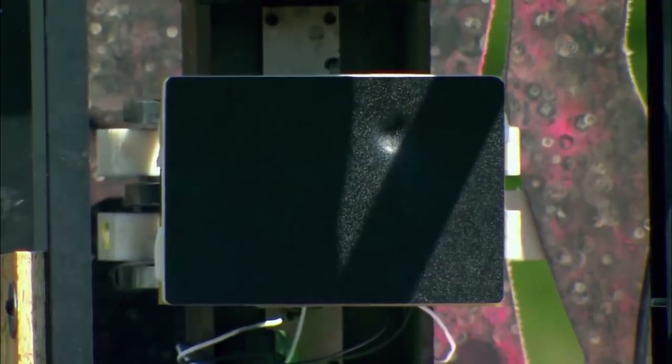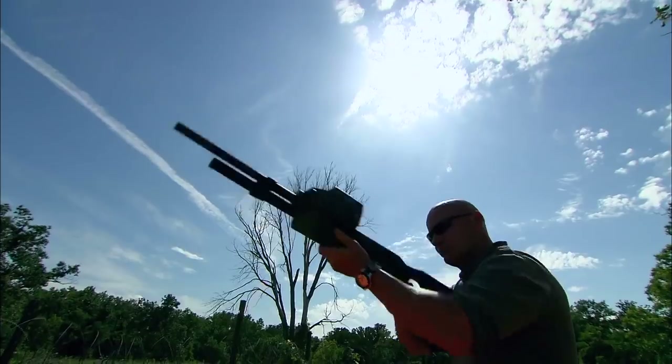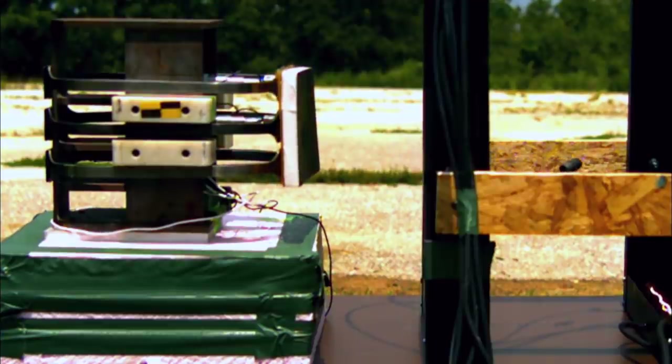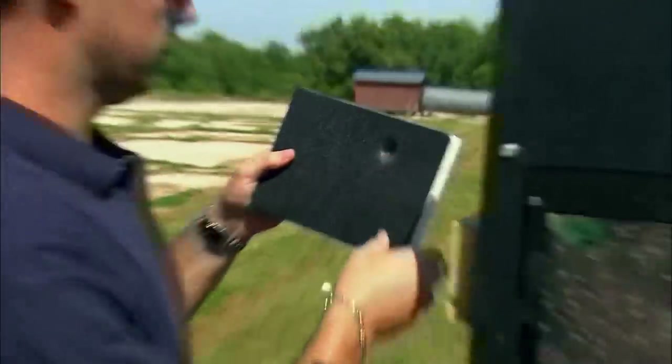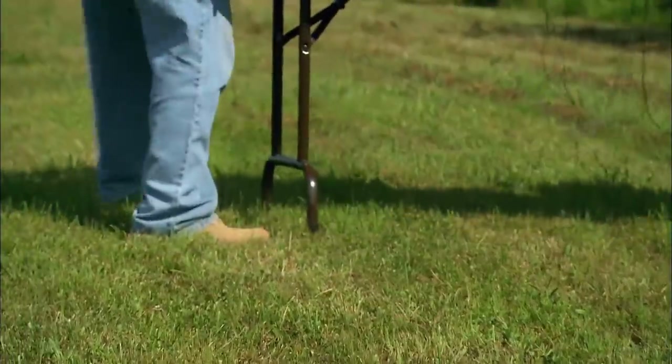Hitting a target six inches square at 50 feet isn't a problem for a professional. But would the impact kill? The test shows that the projectile hit with an impact of around 211 miles per hour, giving it enough energy to deliver sharp pain and a nasty bruise, but well within the less than lethal limit. At 375 feet per second, that's less than lethal — 500 feet per second is considered right on that edge. So 375 is well within the parameter.